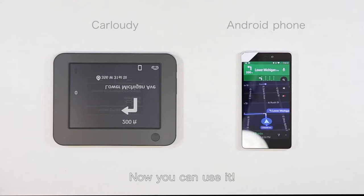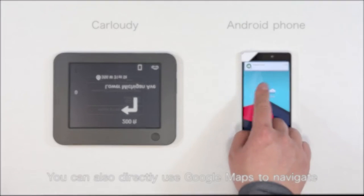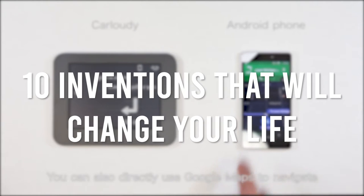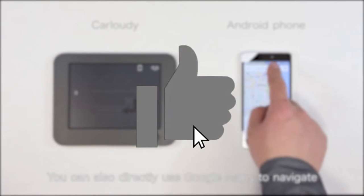With advances in technology that get churned out every day, the possibility of creating something new is really open to everyone's imagination. In today's video, we're taking a look at 10 inventions that will change your life.